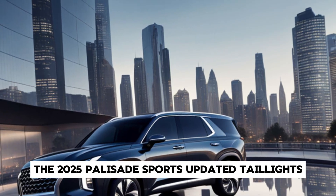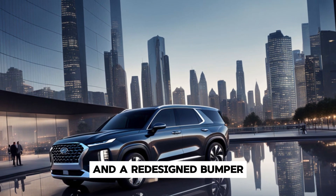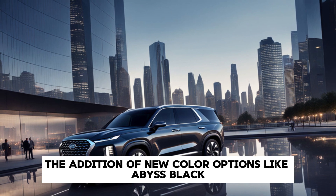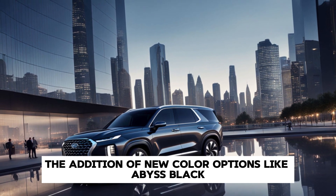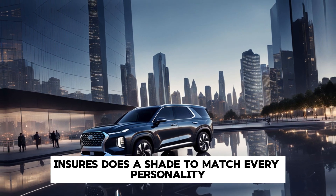Moving to the rear, the 2025 Palisade sports updated taillights and a redesigned bumper, giving it a more cohesive and upscale look. The addition of new colour options like Abyss Black Pearl and Sierra Burgundy ensures there's a shade to match every personality.